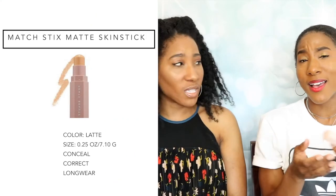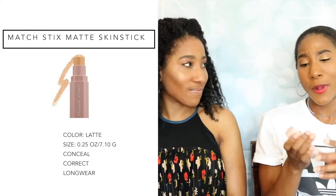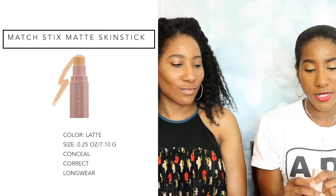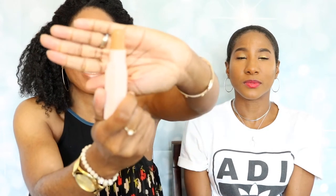So moving right on to the concealer. This is the concealer right here — Kenya and I are both in the color Latte. I love it, to be quite honest. I have no complaints about it. No complaints at all. It goes on really smooth and silky. It is a cream-based product. I feel like you get enough product in here — and it may not seem like a lot, but it's thick, so it covers a good amount of your face underneath the eyes, at the bridge of your nose, or if you wanted to highlight up here. It covers a good amount. I have no complaints — it blends amazingly well.